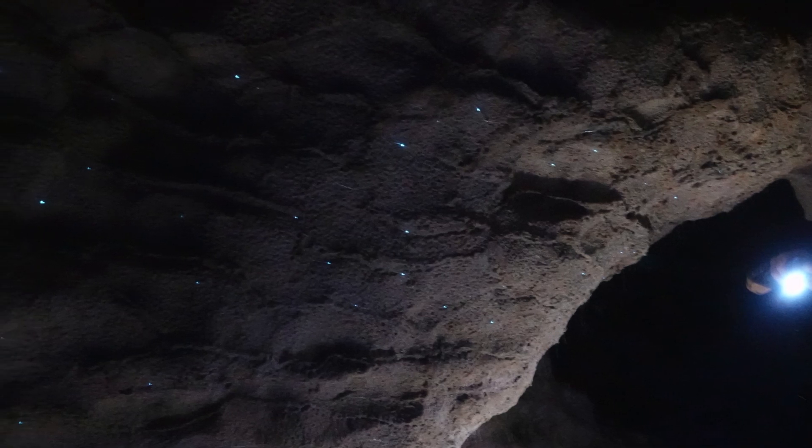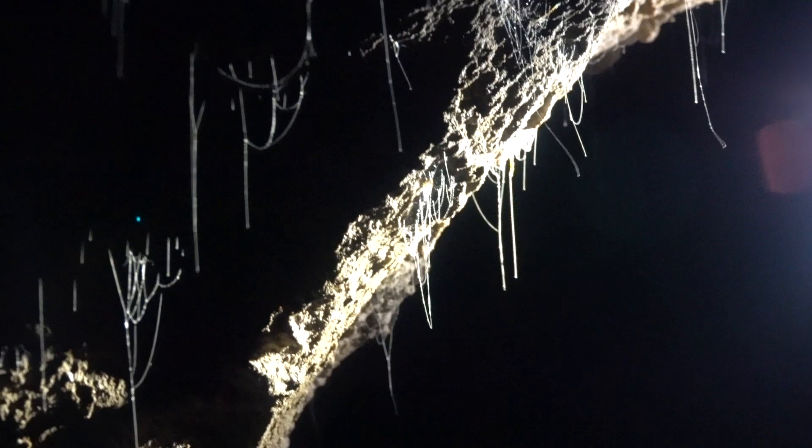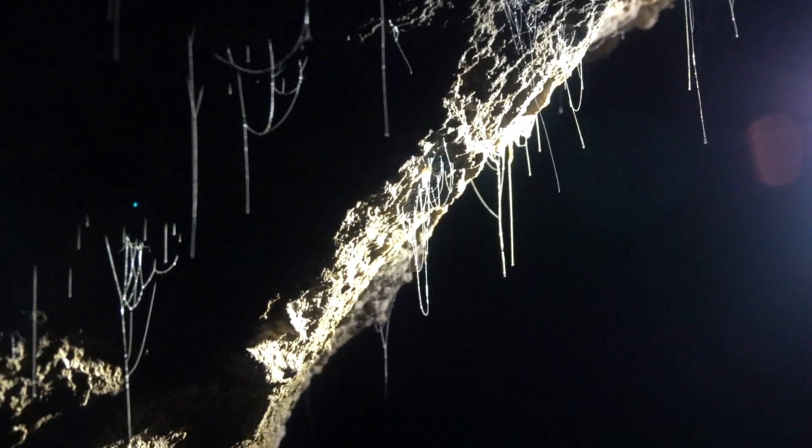There are glowworms in this cave too, not as showy, but much closer to you. A glowworm uses silk threads with sticky droplets to capture prey.